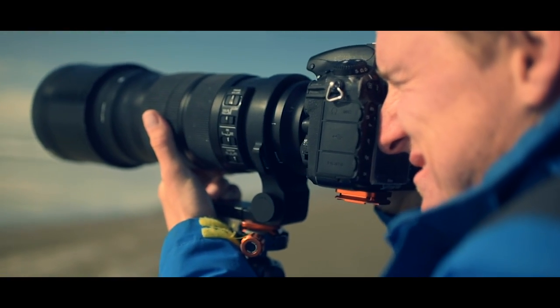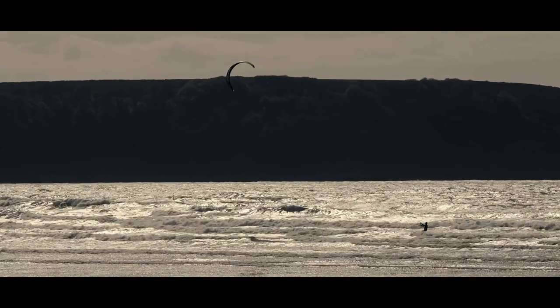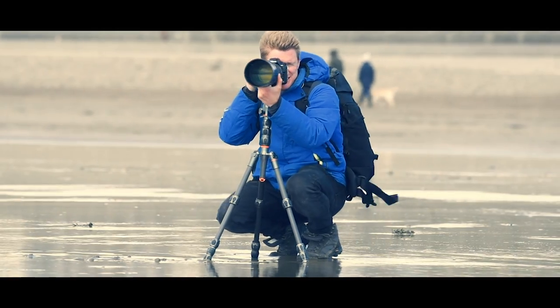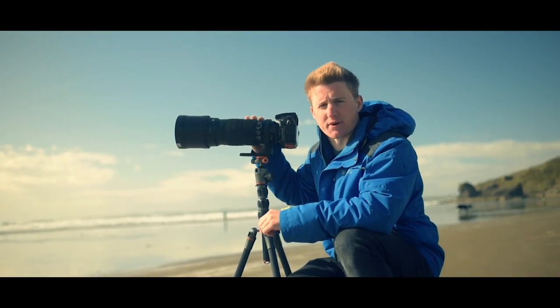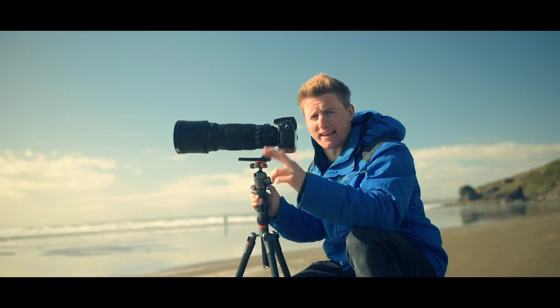Photographing straight into the sun, you get these really graphic silhouettes — it looks brilliant. This is such a good chance to practice with these lenses that we've hired before we're actually on Skomer Island tomorrow, hopefully, if the ferry goes.